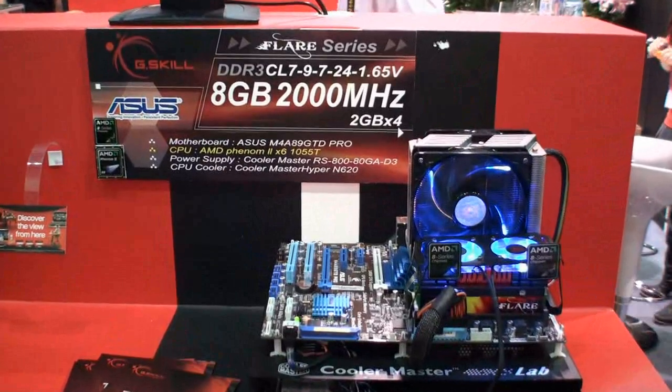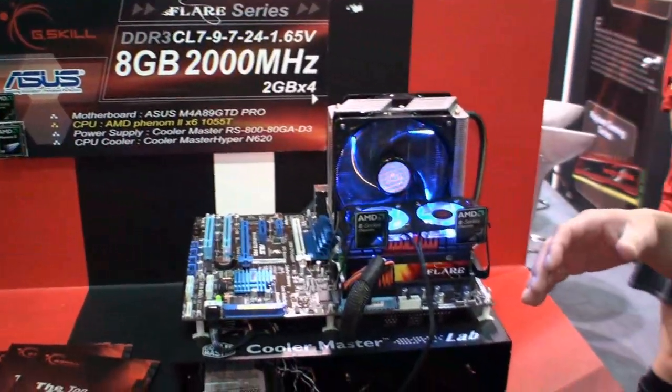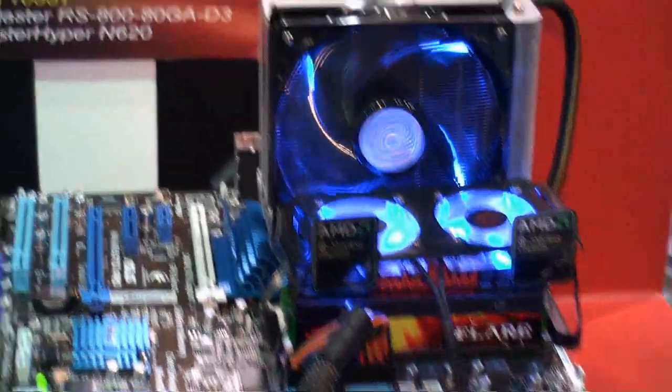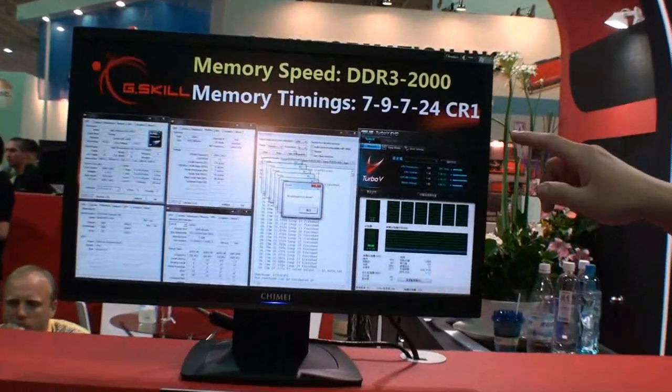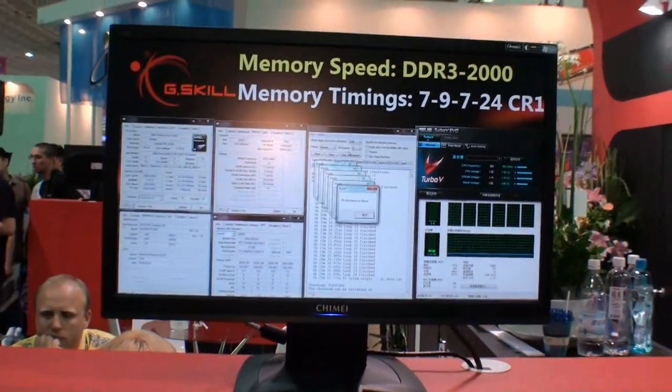Due to the new AMD processor, the IMC is stronger. So now we can bring the AMD kits to the world of 2000 MHz kits. And it's CL7, so it's both high frequency and low CL latency.